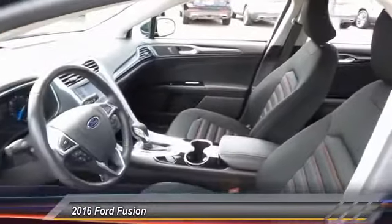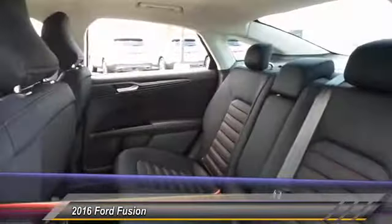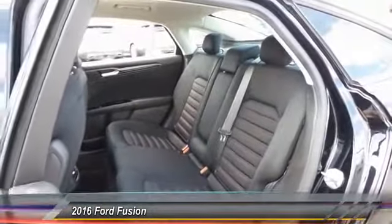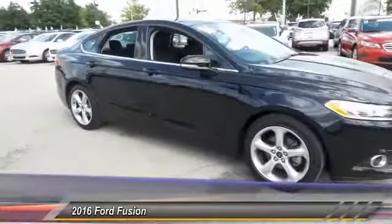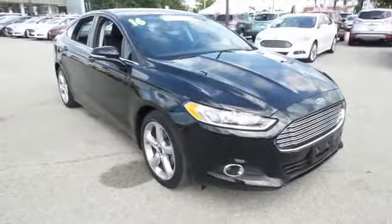This vehicle has less than 35,000 miles. Here are some of this vehicle's great options: power passenger seat, traction control, backup camera, Bluetooth, dual airbags, front air conditioning, power steering, alloy wheels, one owner, and four wheel disc brakes.